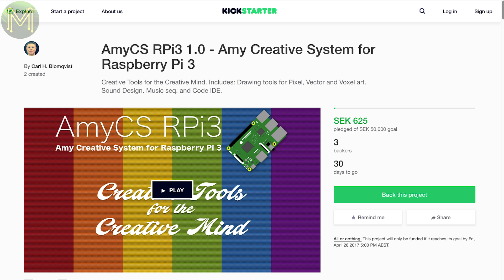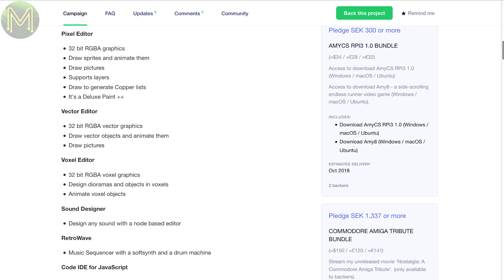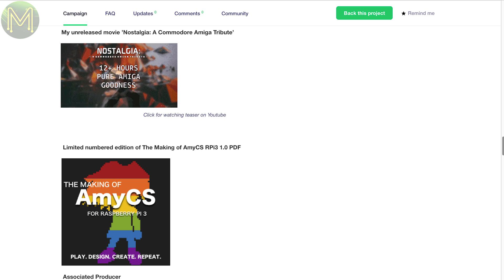AMECS is an alternative OS for your Pi based on FreeBSD, and contains a desktop environment, a bunch of tools like graphics and sound editors, a sequencer and a complete JavaScript IDE. This package comes as a PC application that will write everything you need to an SD card for a quick start. If you're into making fancy demo graphics or retro games, then this looks pretty good.